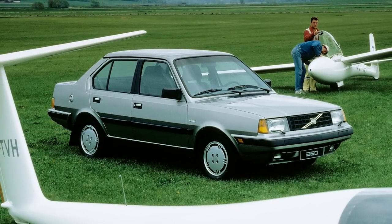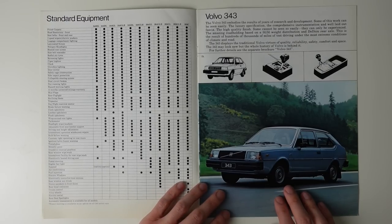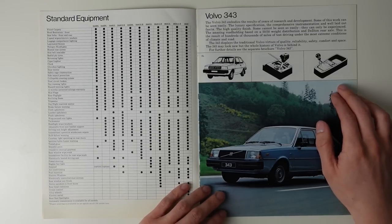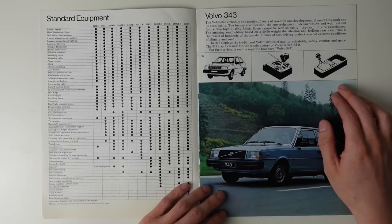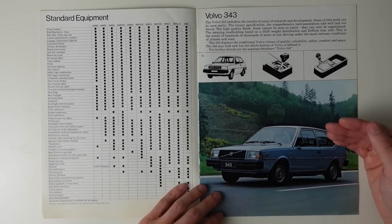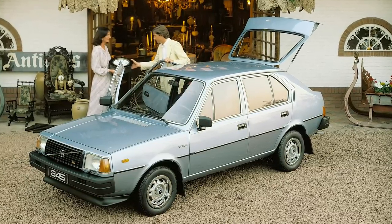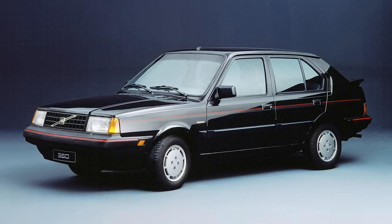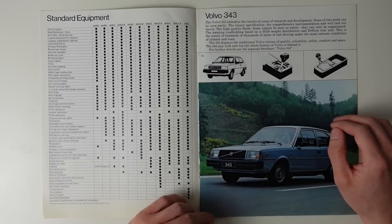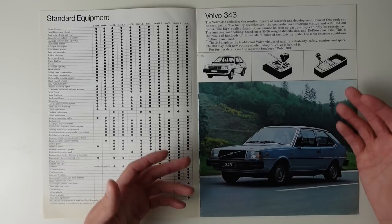But that doesn't mean that the 300 series as a whole was a bad car, just that the early ones weren't up to scratch. As it was developed further, it grew into a very desirable, well-appointed car, but in 1979 that still wasn't the case. The clearest change that opened the car's market up was the aforementioned manual gearbox, but the 343 DL was still the only specification available at this point. Immediately after the publication of this brochure, the Volvo 345 became available with five doors, and later the Volvo 360 with the two-litre red block engine from the larger four-cylinder Volvos. These additions, along with posher trim levels, entered the 300 series into more niches and accelerated sales dramatically.